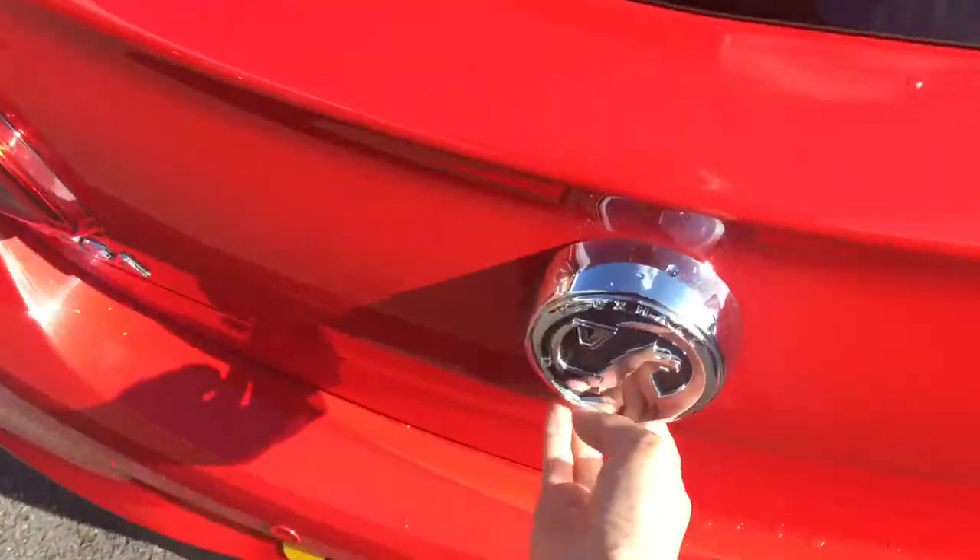Coming around to the boot to have a look at the space situation — it's got plenty of depth to the loading space, and the car is nice and practical.